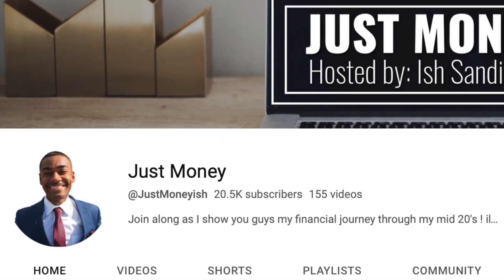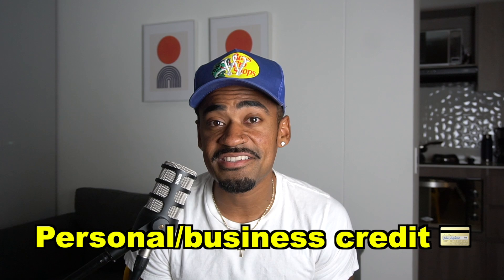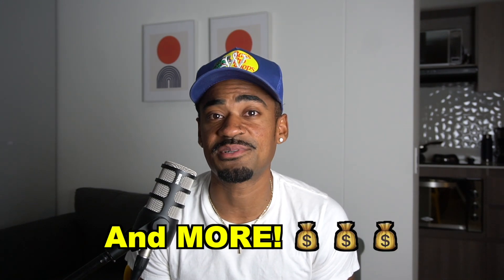If you're already subscribed, welcome back. My name is Ish Sanford, and you are watching Just Money, where we talk about financial-related topics such as personal and business credit, real estate, and other financial topics. So if that's something you're into, consider subscribing. But without further ado, let's get into today's video.